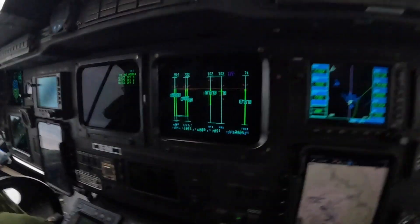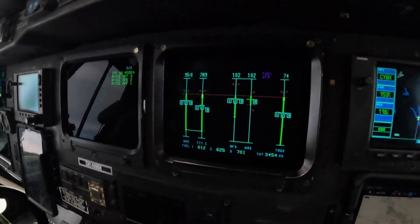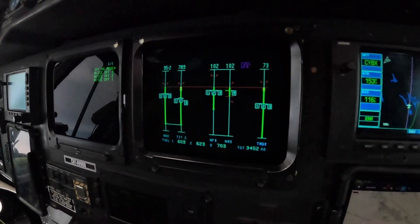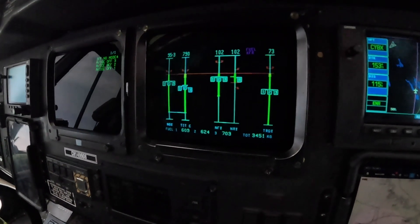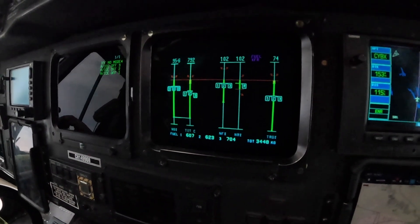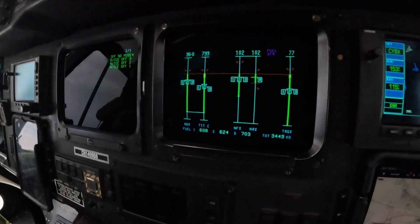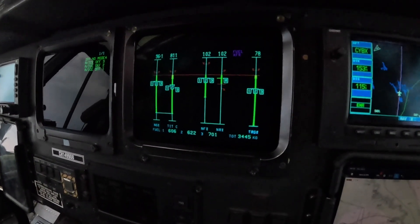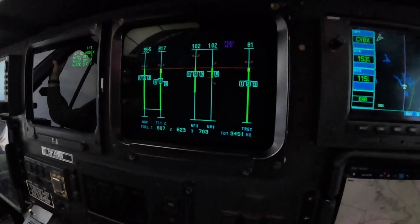Coming up here is our engine instrument page, which is a duplicate of everything we had on our primary instrument. Starting from right to left, we have the NG, or N1 as it would be called in some other aircraft. Then we have TITs for all three engines - that's the turbine inlet temperature, roughly just below 800 degrees Celsius. NF at 102 on all three engines, and NR - that's our rotor speed - also at 102, as you'd expect.